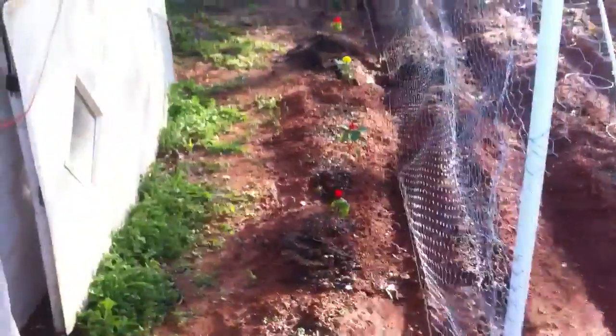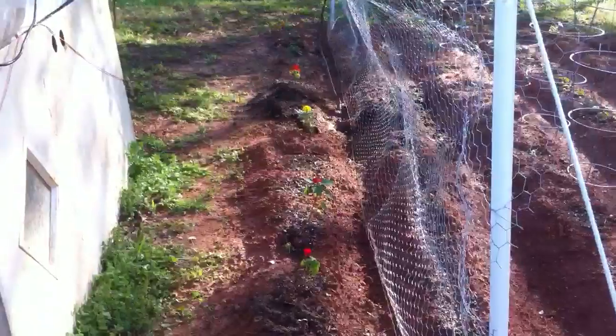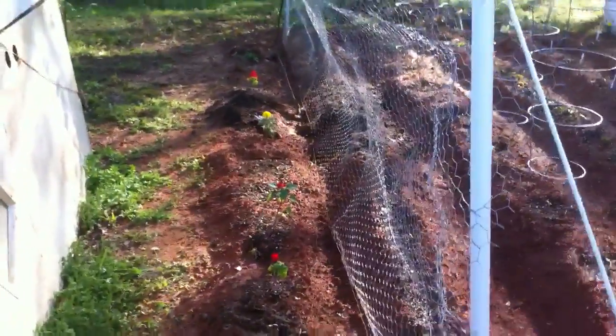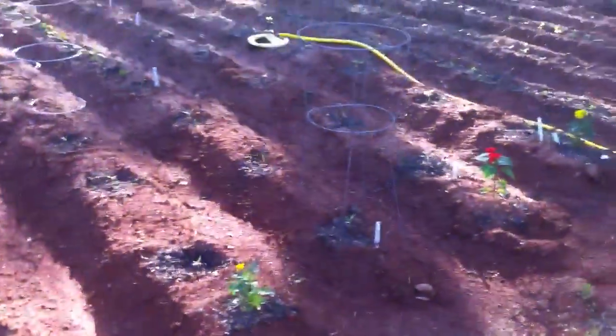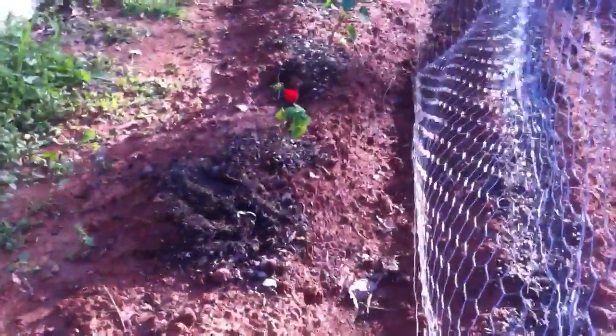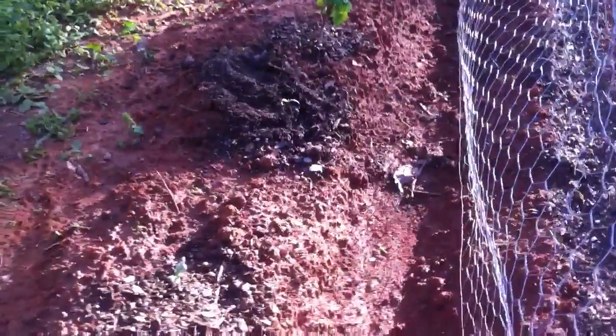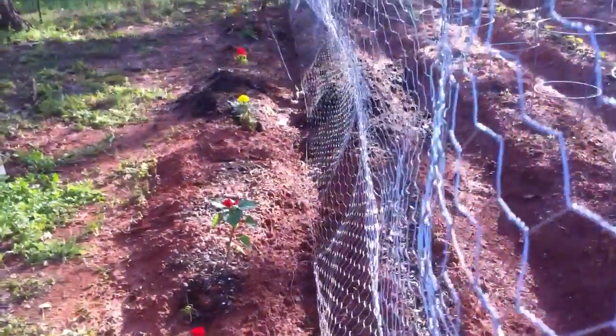We haven't really looked at this part here — we have apple cucumbers mixed in with these flowers. Right down there, there's an apple cucumber. They're in between each one of these flowers.